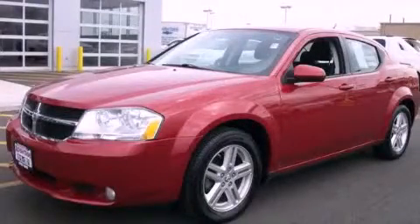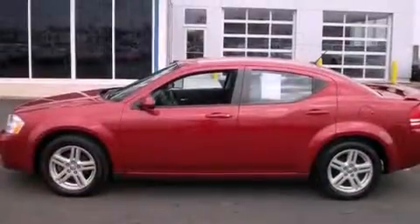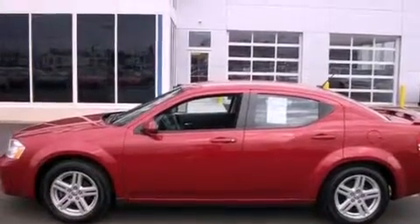This is a 2010 Dodge Avenger. It has a 2.4 liter 4-cylinder engine and an automatic transmission.